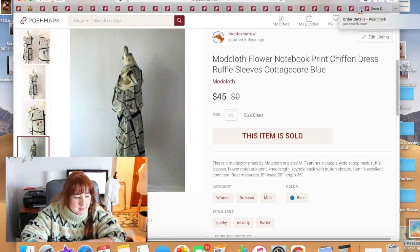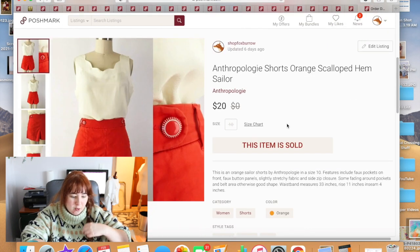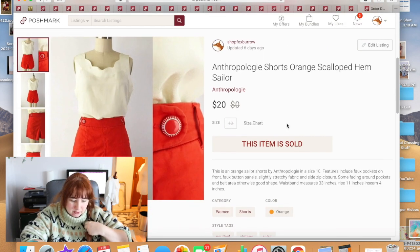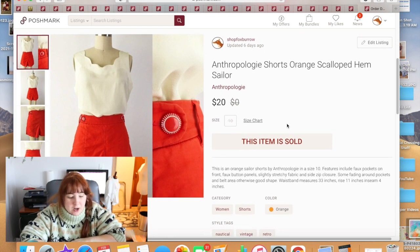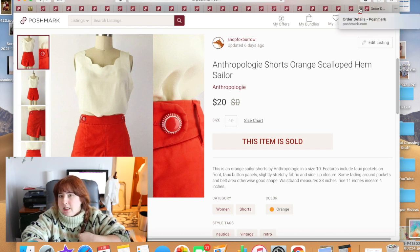This was a ModCloth dress — a pretty little floral with a notebook print and written words. It wasn't going to fit me, so I had it listed at $60 and it sold for $45.